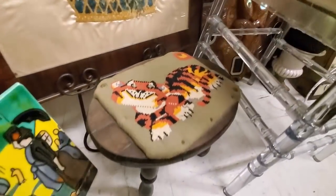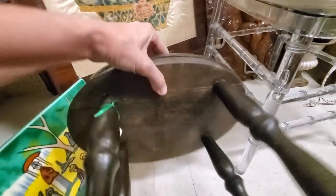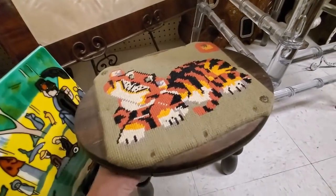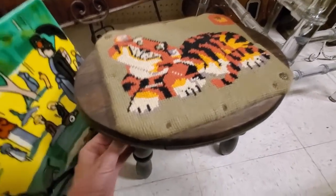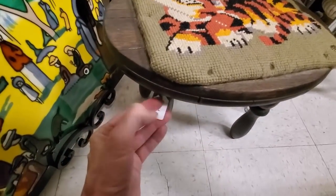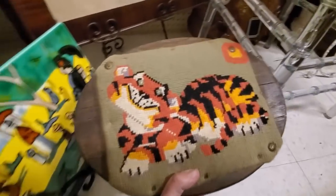And then there was this cool little tiger needlepoint stool. I think that was a seat cushion that someone put on the stool, but it was so cute and unique. And if I can find the price tag, it's only $12. So I picked this up.